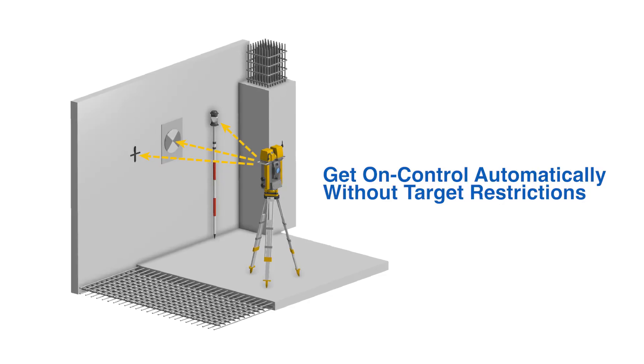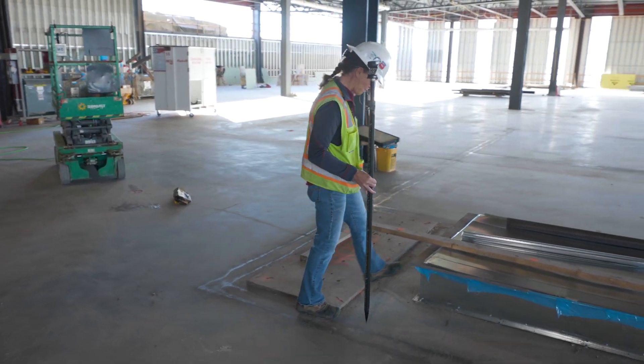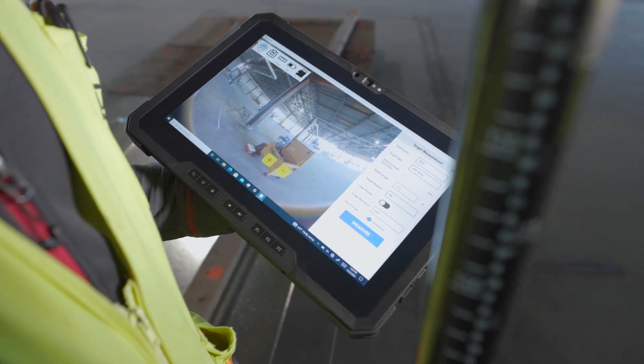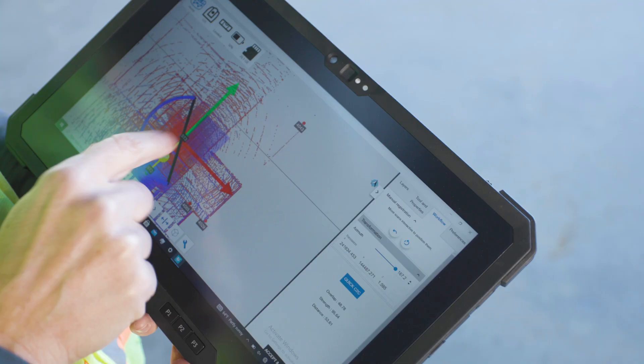You can automatically get on control using almost any kind of feature or target. We don't require some proprietary prism or large sphere, so there is no need to carry all sorts of equipment — just keep it simple. It also offers real-time registration, which is a massive time savings. What usually takes hours, we do in minutes, and there's no back-office workflow.